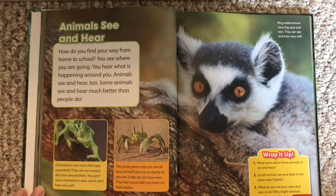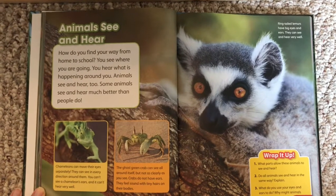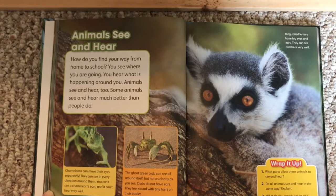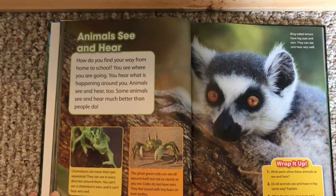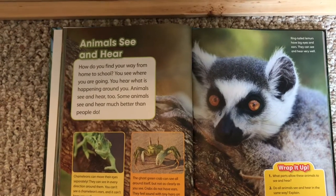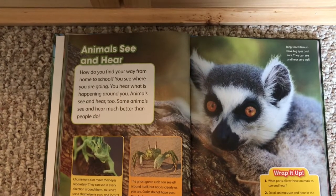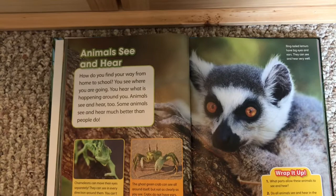How do you find your way from home to school? You see where you are going. You hear what is happening around you. Animals see and hear too. Some animals see and hear much better than people do.